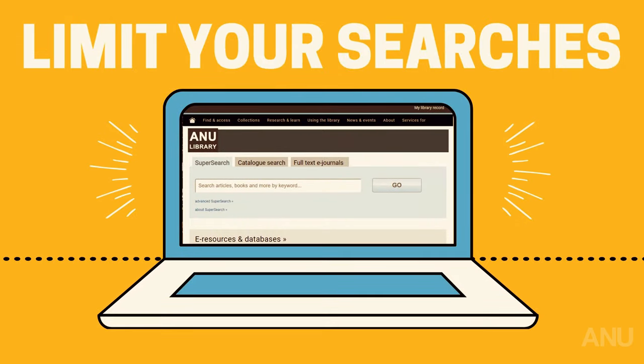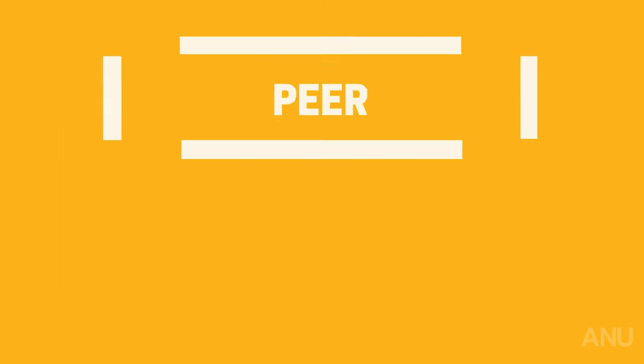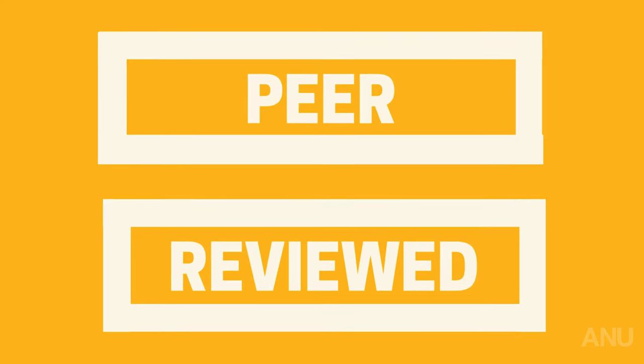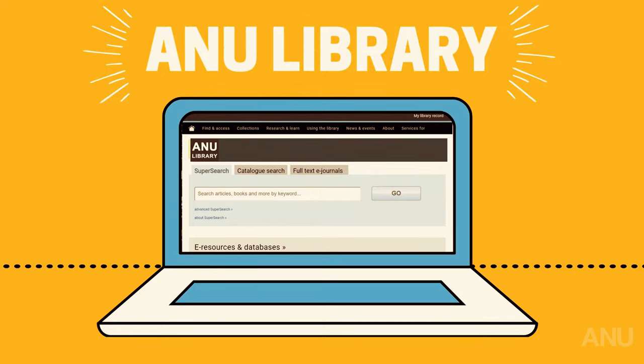Did you know that you can limit your searches to scholarly or peer-reviewed articles when using the ANU Library Super Search tool? Google Scholar doesn't give you that option. Want to know which journals are peer-reviewed? Check out a database called Ulrich's Web Global Serials Directory, available through the ANU Library. Just search any journal name to find out.